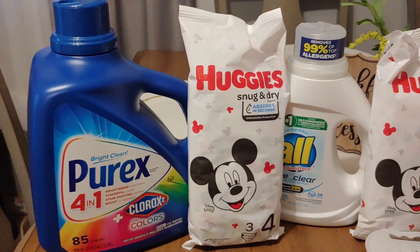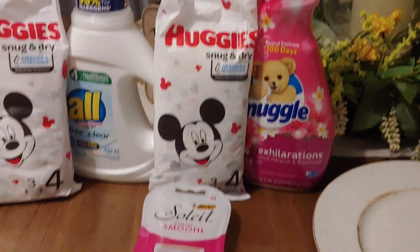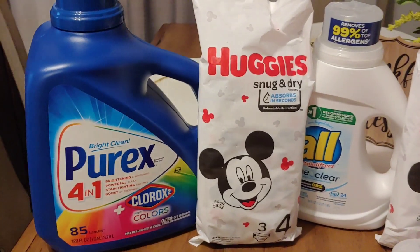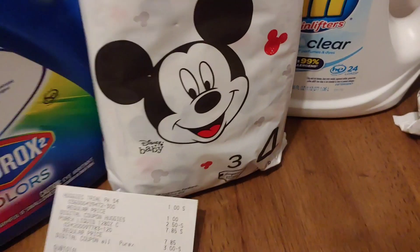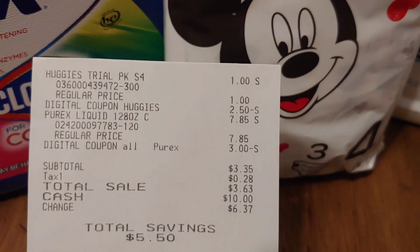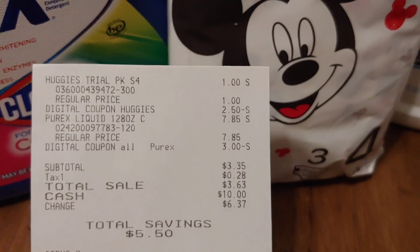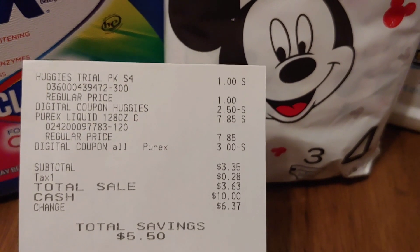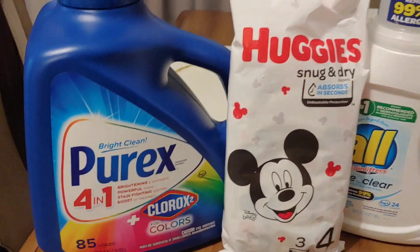Let me know if you are going to get out there and give it a try. The Purex and the Huggies were in one transaction — I ended up paying three dollars and 35 cents pre-tax, saving five dollars and fifty cents with a three dollar digital on the Purex and of course that two dollar and fifty cents for the Huggies. Not bad — three dollars for this big 85-load Purex with Clorox!